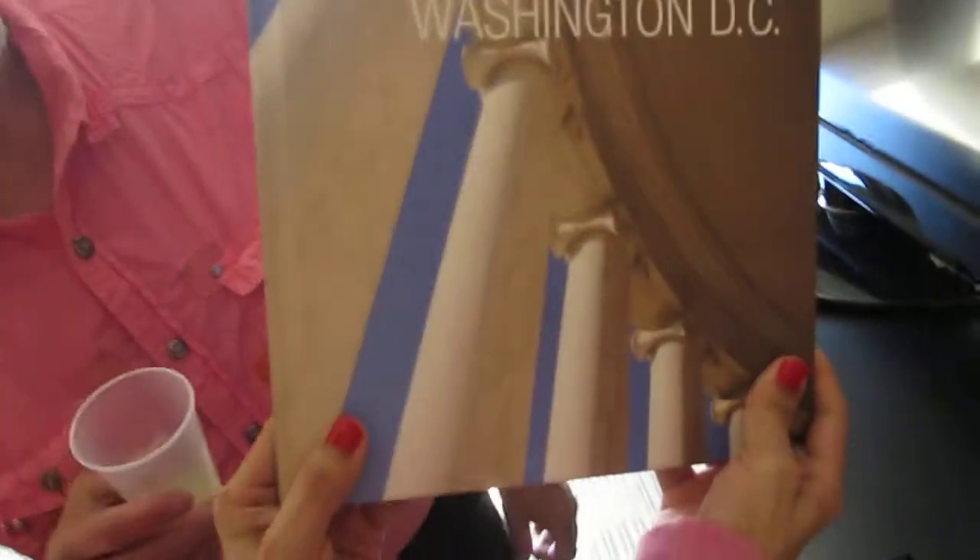Besides a swimming pool in their baggage lobby, you get free lemonade — so you come in and get free lemonade. That's what Washington DC offers.